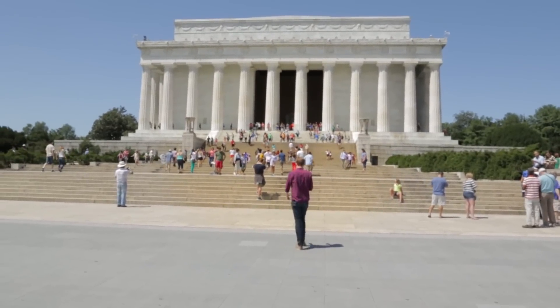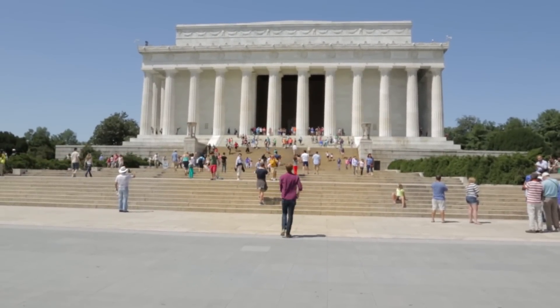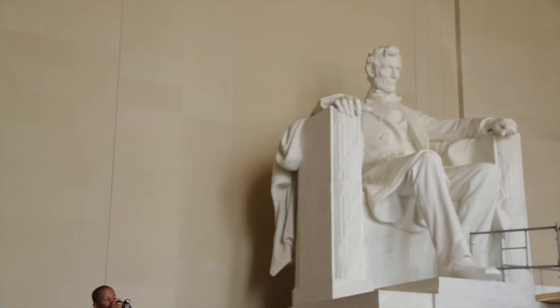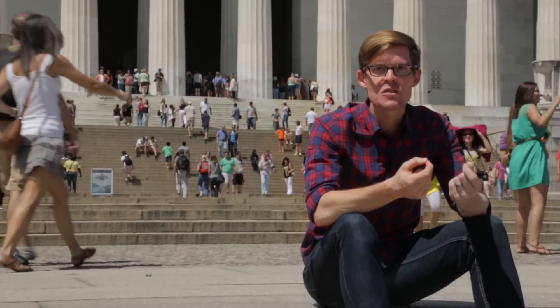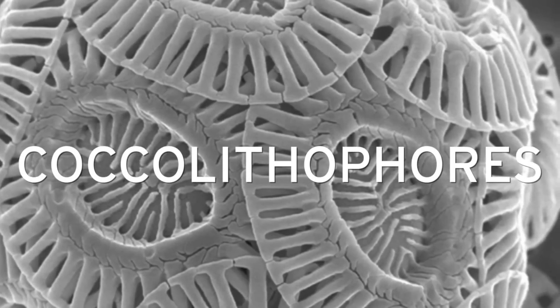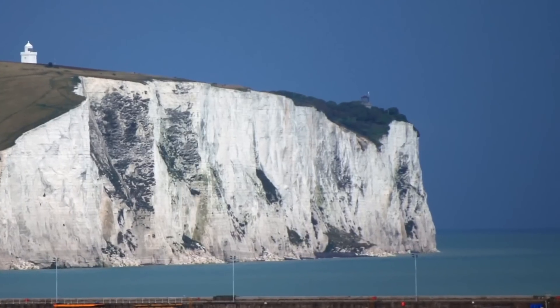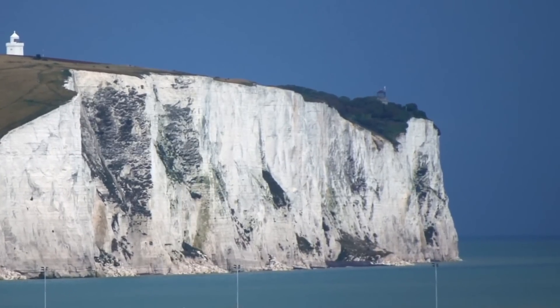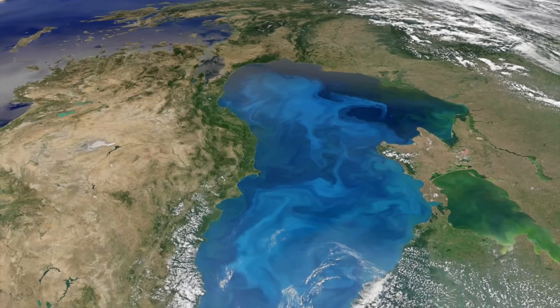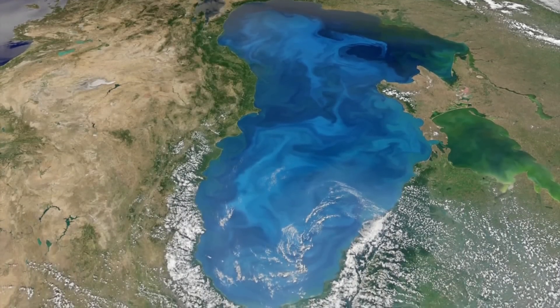The marble that the Lincoln Memorial is made of comes from Colorado. Hundreds of millions of years ago, North America was covered by an ancient ocean, filled with single-celled plankton called coccolithophores — these beautiful, ornate shells. The Cliffs of Dover are made of these dead remnants that pile up over time. Even though coccolithophores are microscopic, you can see them bloom from space.